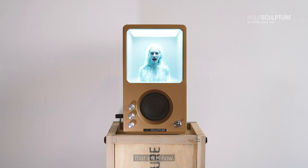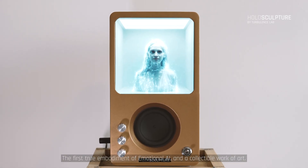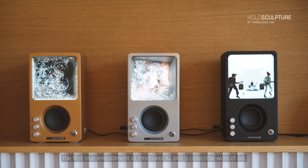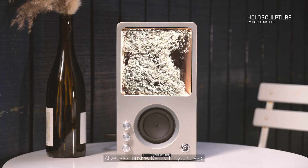For too long, AI lived only in the cloud. That ends now. This is Holosculpture — the first true embodiment of emotional AI and a collectible work of art. Alive. Responsive. Ready for your desk.